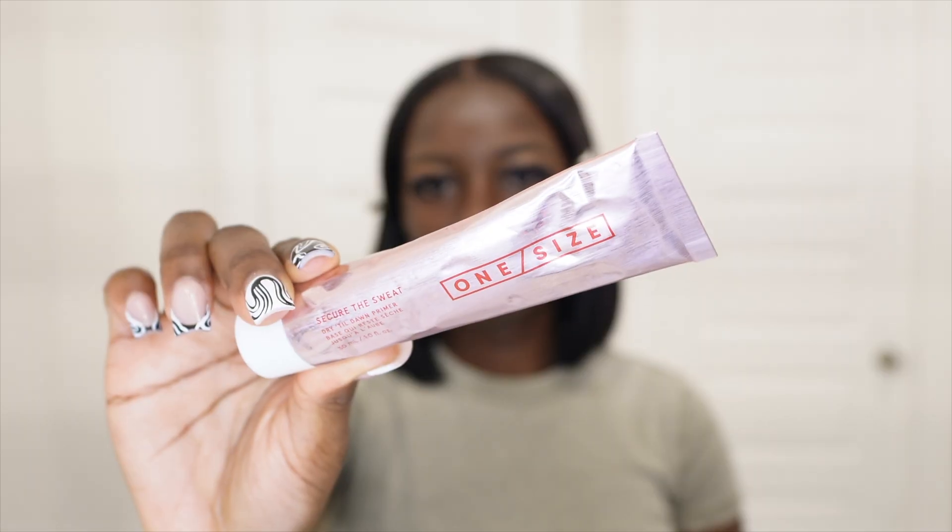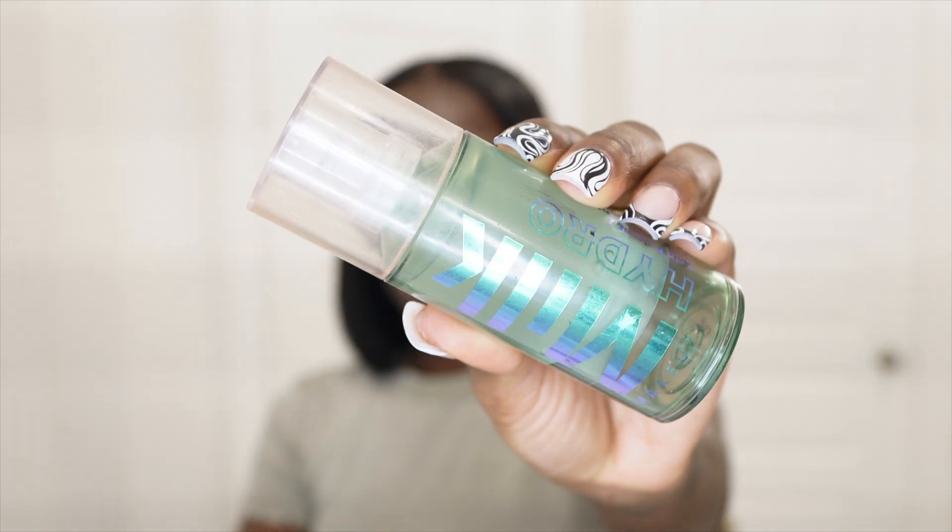After brows, we're going to prime our face. I want to introduce you guys to two primers I like to use depending on what I'm doing and where I'm going. I'm a big fan of the Milk Hydro Grip primer — I use it the majority of the time. I just started using the One Size Secure the Sweat primer, and today I'm going with that one. I'm not gonna lie, I like it so far.